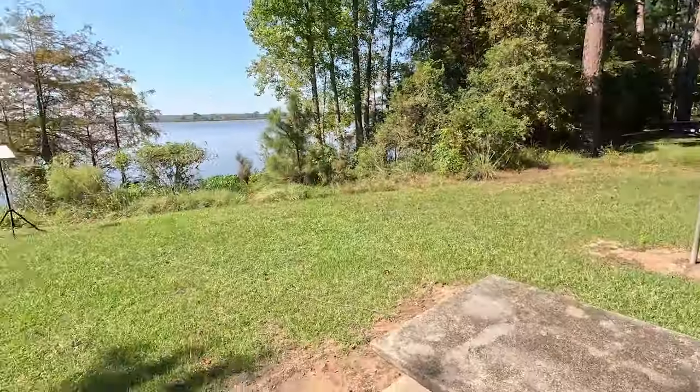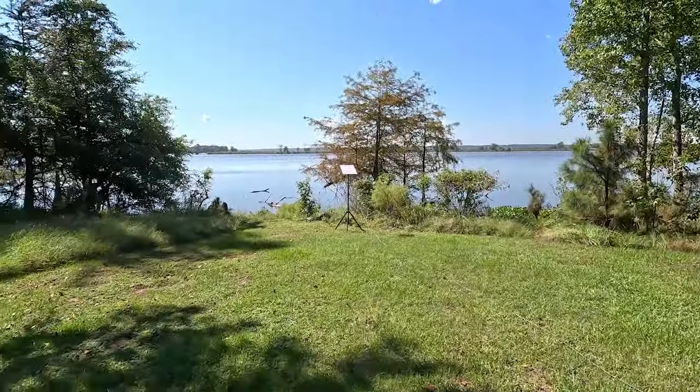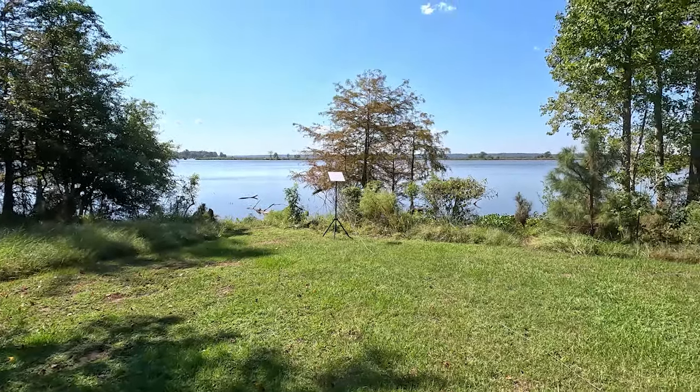We are on Lake B.A. Steinenhagen. It's not a real deep lake — on average it's about 8 feet deep. I was here five years ago and we were camped on the other side. This is actually one of the highest campsite-count state parks — almost 600 campsites. It's going to be in my top five. This is just a really special place.